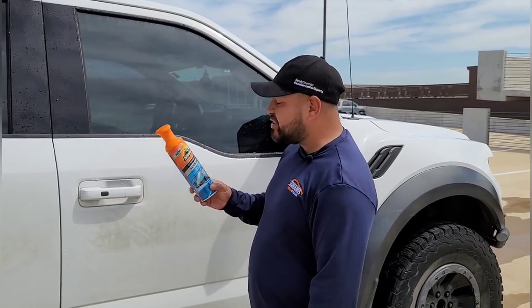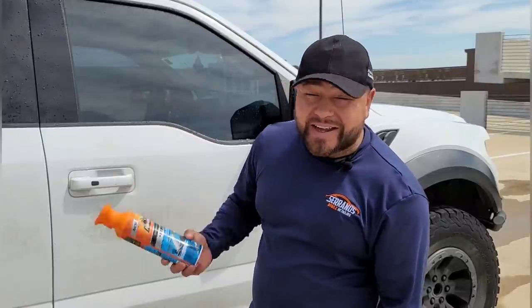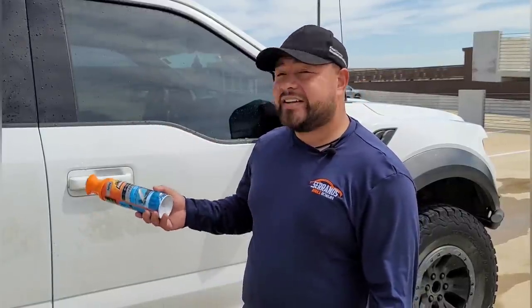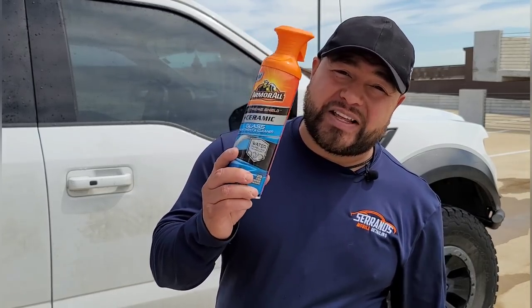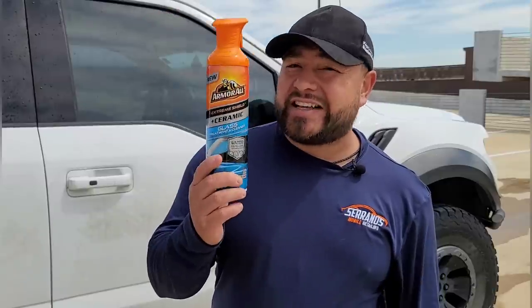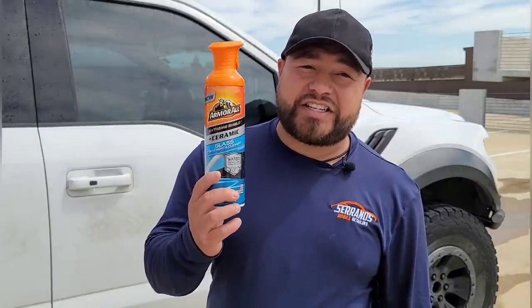The new Armor All glass treatment and cleaner — it cleans your glass and gives it a nice ceramic treatment for less than nine dollars. That's a no-brainer. I am NOT saying this is a ceramic coating. What I will say is: Rain-X, watch out. I think this is going to be the new sheriff in town. This is by far better than Rain-X, and it's not just because it's in an orange bottle — it's because it works.